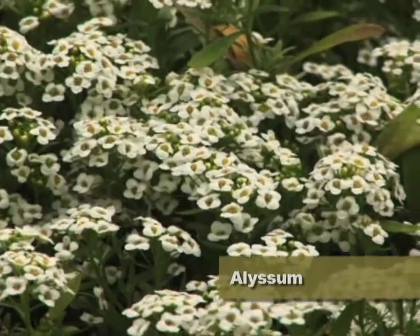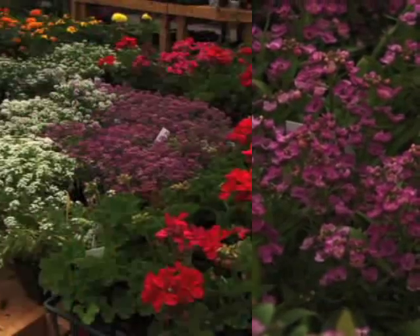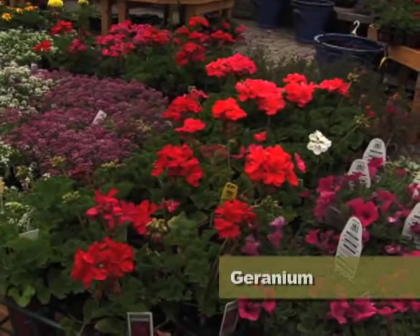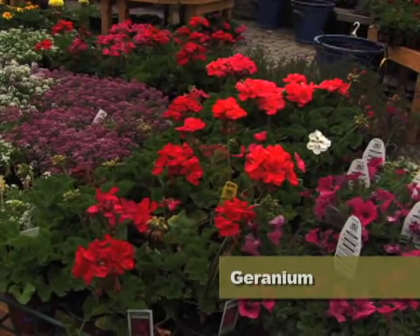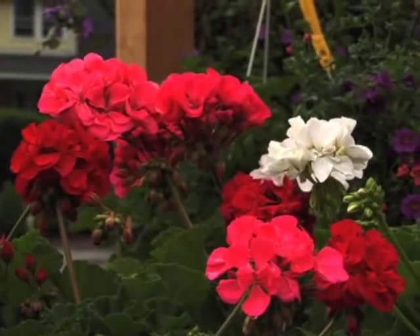This is alyssum — just a wonderful plant, great for the border, very low growing, and the smell is fantastic. Look at the colors of the geraniums — many of you grew up with this plant, but it's just absolutely wonderful. A very reliable annual plant, great for window boxes.